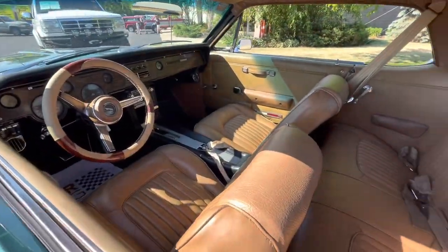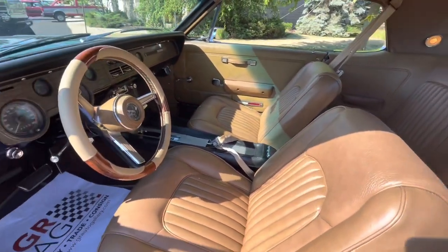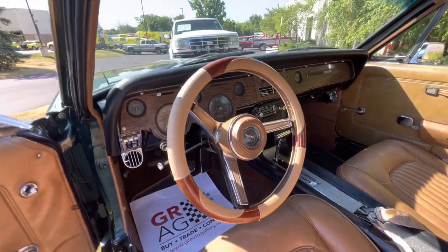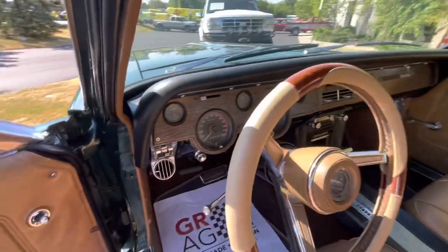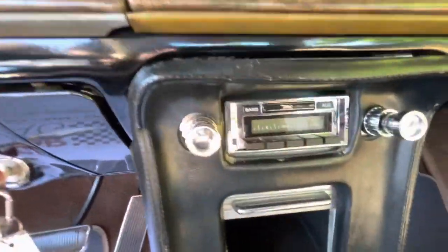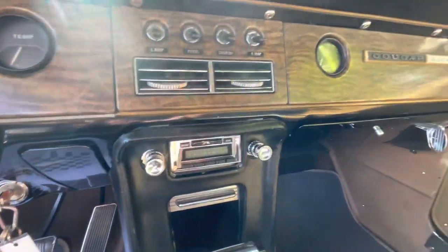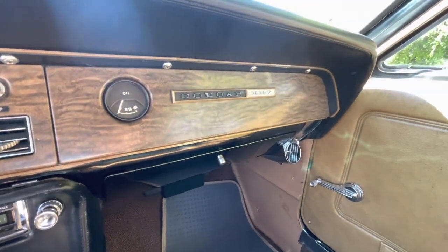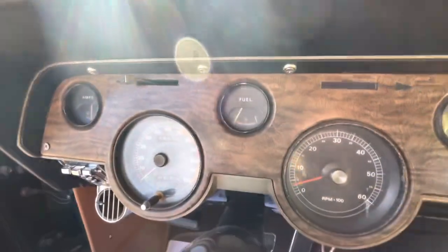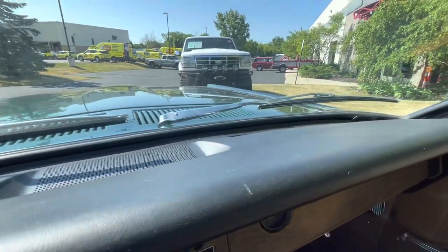Inside, you've got bucket seats, rear bench seat, proper seat belts, and all the factory gauges are correct on it. It does have a steering wheel cover. It's also got a retro radio which functions — you can plug in an auxiliary cord so you can listen to modern music. The wood dash is in really nice shape. A lot of times they're pretty well faded, cracked, and nasty looking, but the dash is in really, really nice shape.